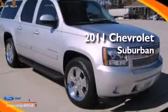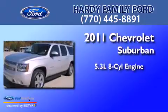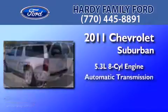This is a 2011 Chevrolet Suburban. It has a 5.3 liter 8-cylinder engine and an automatic transmission.